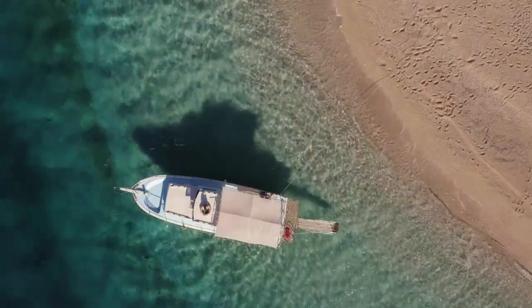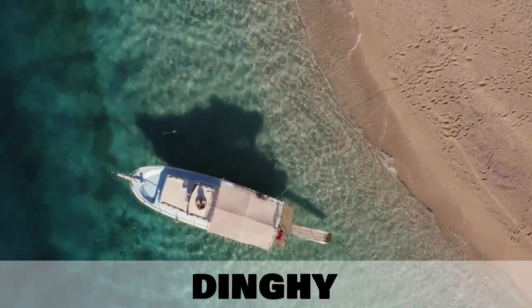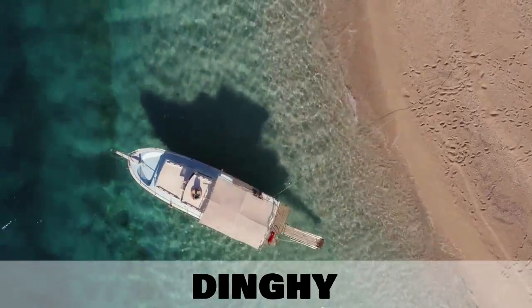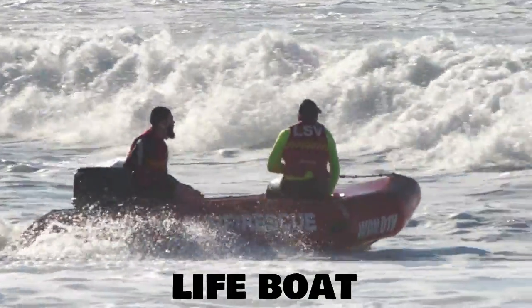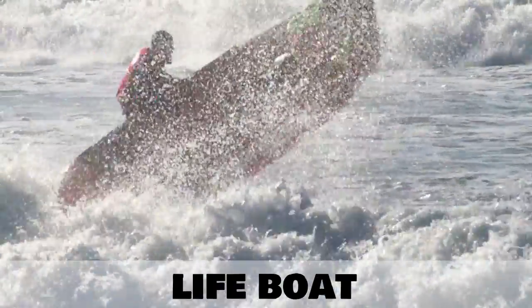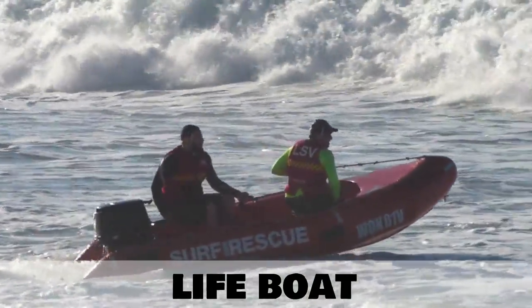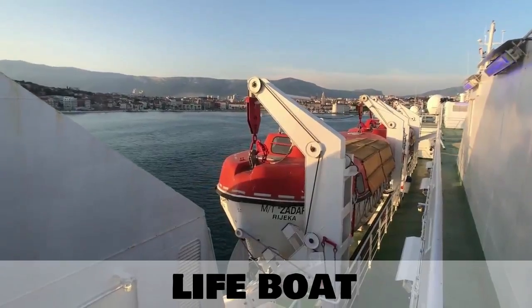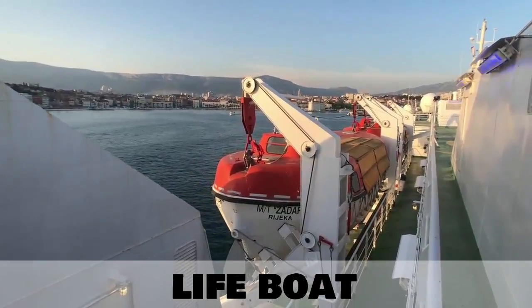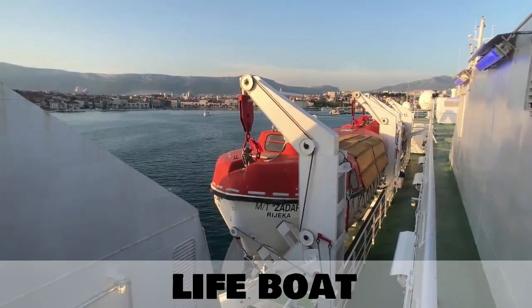A dinghy is any small type of recreational or fishing boat. Let's take another look at a different type of inflatable boat called a lifeboat, and this is used for sea rescue. This term is also applied to the boats which are held on large ships for emergencies. If the ship is in trouble, people on the ship can get onto these small boats and depart in safety.